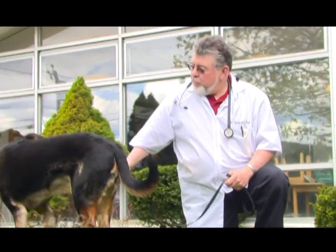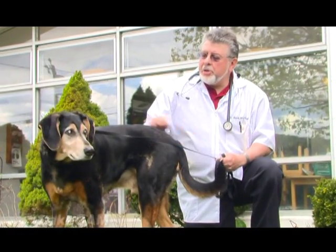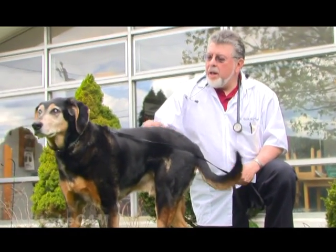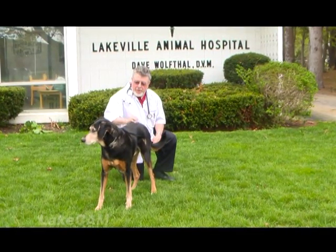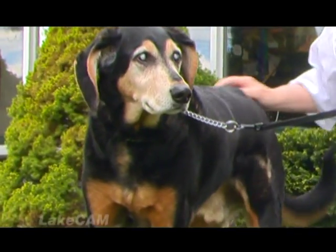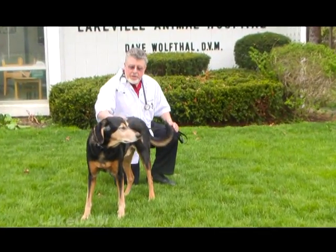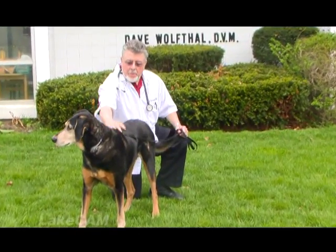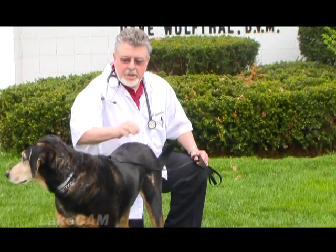Hi, I'm Dave Wolfthal. We're here in front of the Lakeville Animal Hospital, and this is my dog, Barkley. Barkley is 12. He's actually from the Lakeville Animal Shelter. As you can see when he turns towards the camera, he has cataracts in both eyes — he's completely blind, which is why he's on a leash. We're going to talk a little bit, not about his blindness, but about tick control.